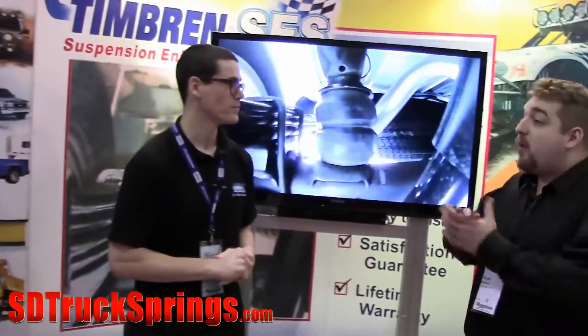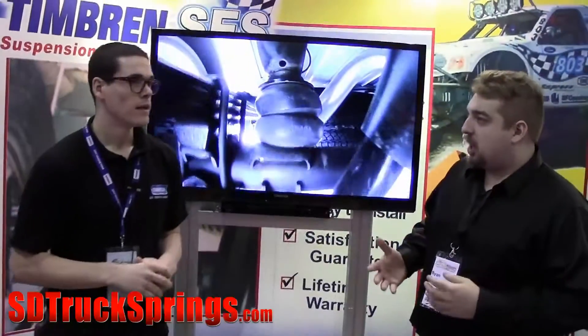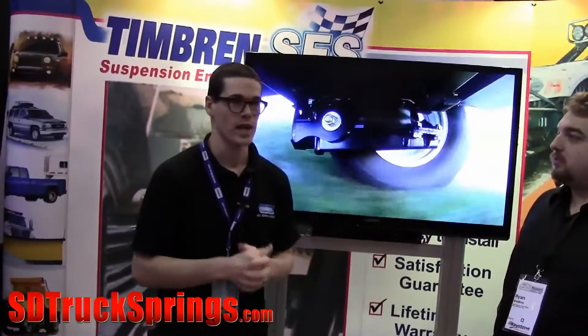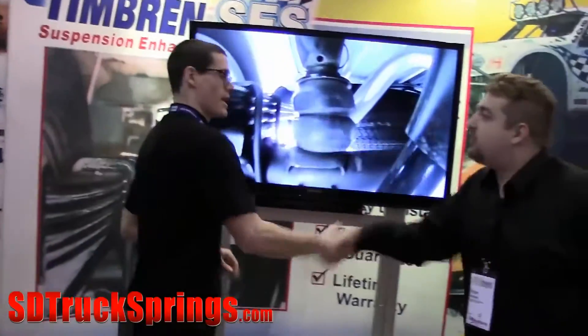We deal with your products a lot, and one great thing we portray about your products is the satisfaction guarantee. Could you go into a little detail about why you provide that? We have a satisfaction guarantee because it is so seldom and so rare that anybody actually calls up and complains or says they have a problem with it. Our customers are always happy. We get calls, emails, and Facebook messages from people who have put our kits on and have nothing but the best things to say. So we put that in there as a nice assurance for people — you're not going to have an issue with it. Thank you, Andrew. Thank you, Ryan.